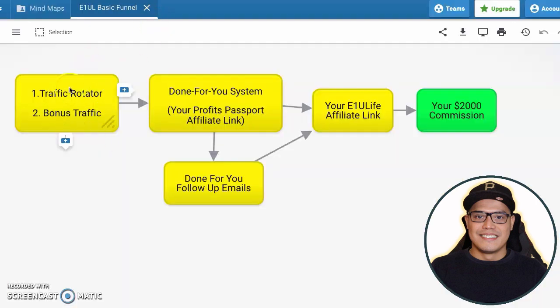Coming from the left, we have the traffic rotator. The bonus traffic will go to your done-for-you system, which I'm going to show you how you can get in a matter of seconds. Inside the done-for-you system, it has the done-for-you follow-up emails that will go to your affiliate link, and whenever people buy, that is the part that you will make this big $2,000 commission.